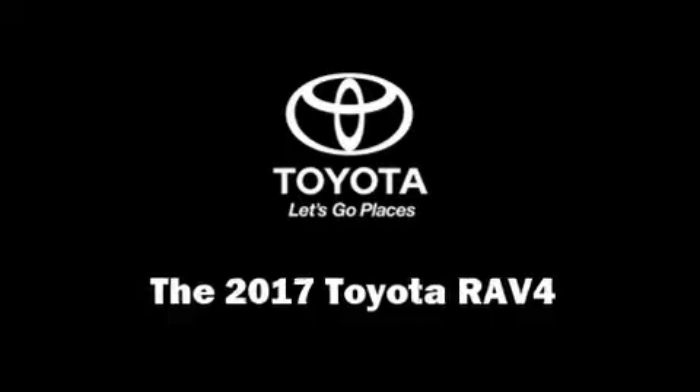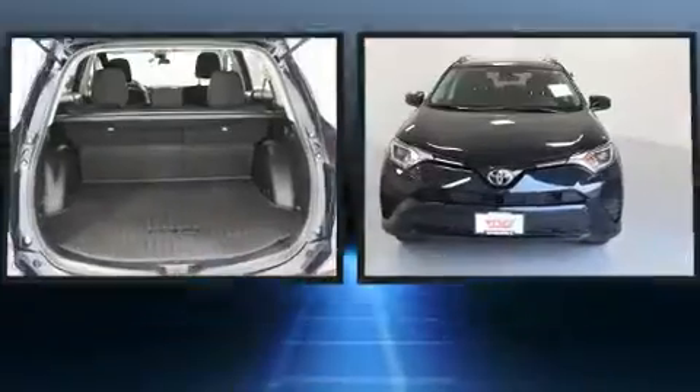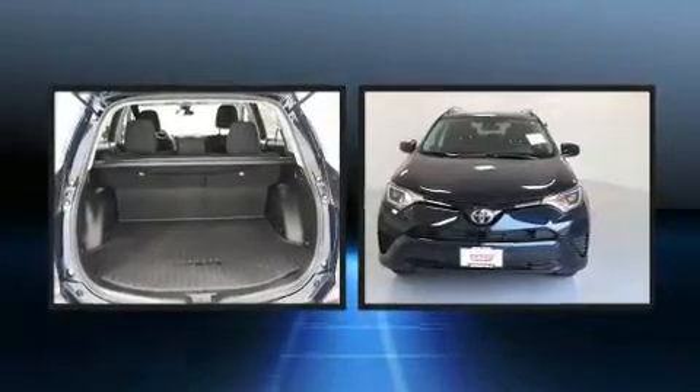Come test drive this 2017 Toyota RAV4. It features all-wheel drive versatility, an automatic transmission, and a 2.5-liter four-cylinder engine.